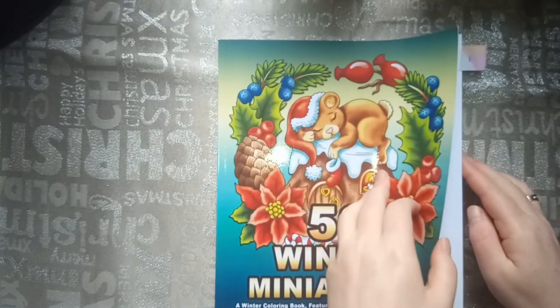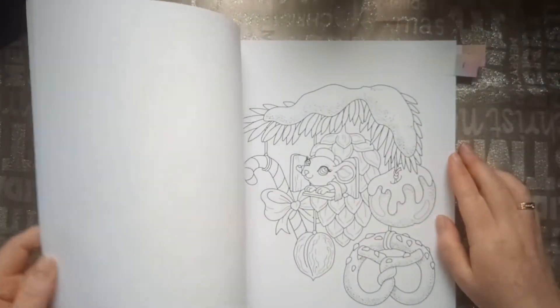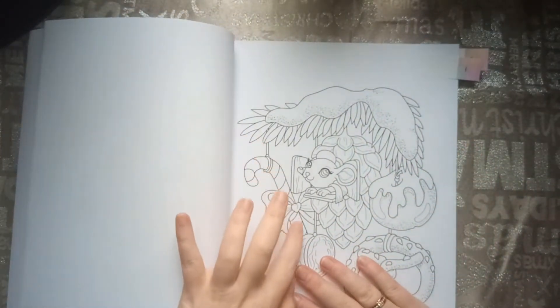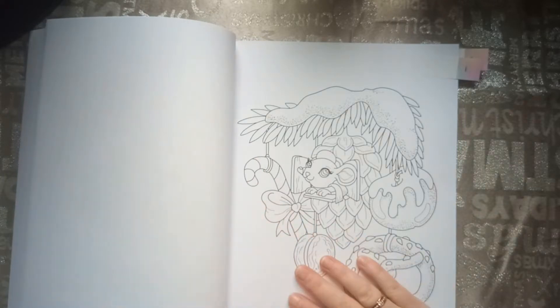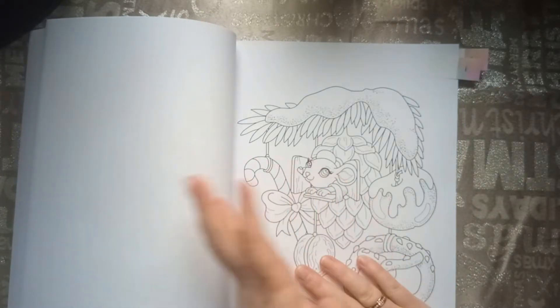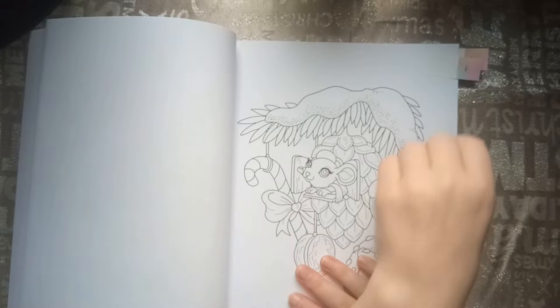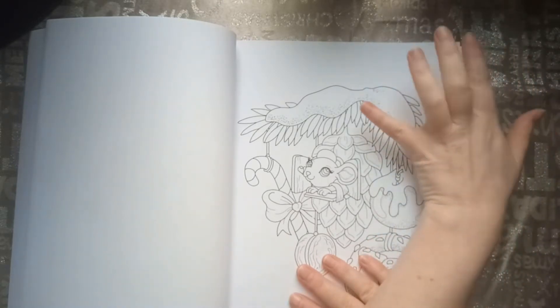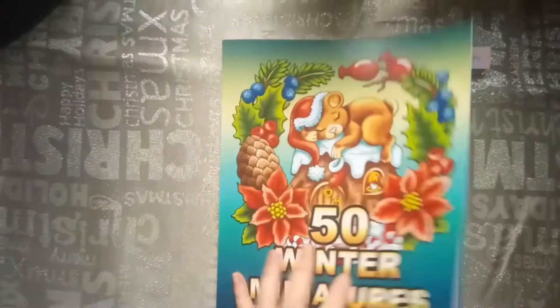So let's start with the candy cane. I chose this picture of the candy cane — there are a lot of pictures with candy canes but I chose this one. So this was the candy cane. You can see I have another one to show you in this coloring book.